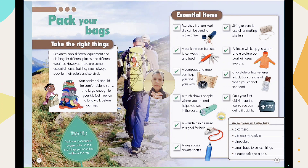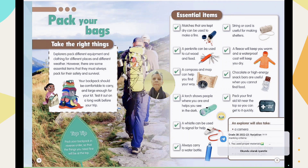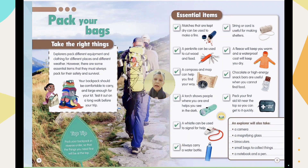Pack your bags, take the right things, and explore. Pack different equipment and clothing for different places and different weather. However, there are some essential items that explorers must always pack for their safety and survival — different kinds of items and tools, like clothes or tools needed in the forest or for climbing mountains.